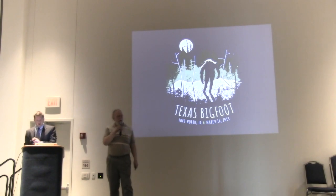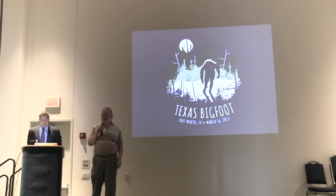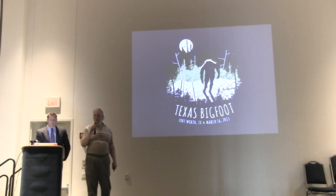Ladies and gentlemen, it's a pleasure for me to be here today speaking to you. My background is a little bit unique in comparison to a lot of other people who research this subject, and my specialty is the famous 1967 Patterson-Gimlin film.